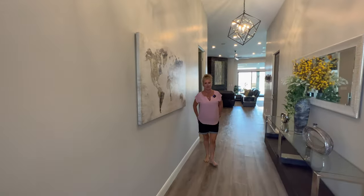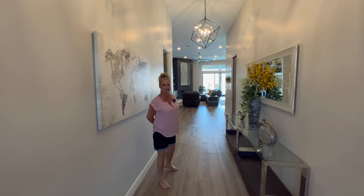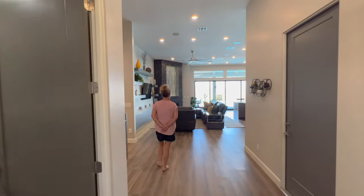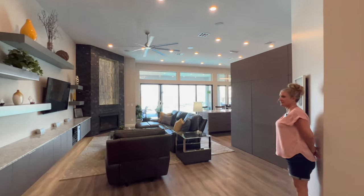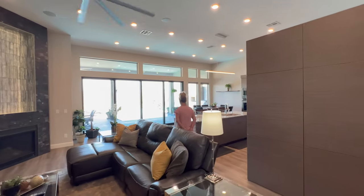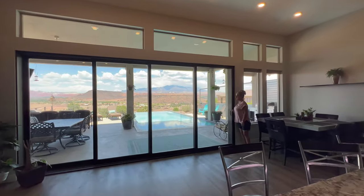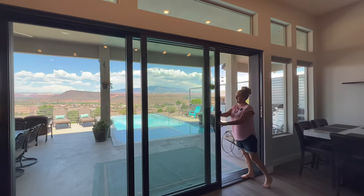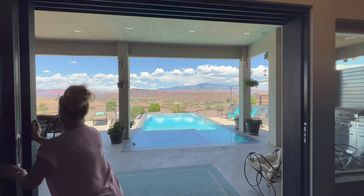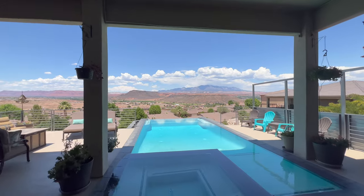Hi Lorna. Come on in. So this is the entryway, which opens up to the living room and the kitchen. The accent to the house is the pool and backyard — the deck that is 1,300 square feet — which opens up with a big entertainment door. Some of the most incredible views in St. George, with the multi-million dollar view right here with the infinity pool.